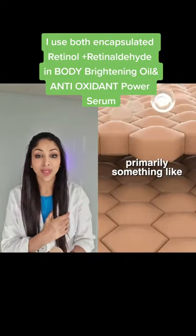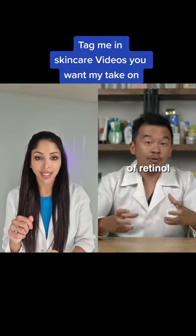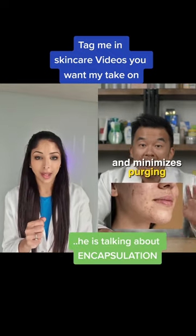Retinol also helps with absorption of your other active ingredients, primarily something like vitamin C or niacinamide. A lot of skincare products now have new retinol technologies which minimize skin irritation and minimize purging after application.